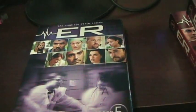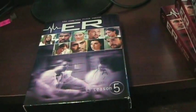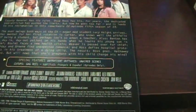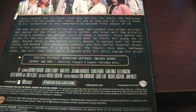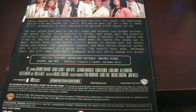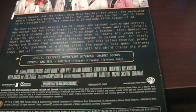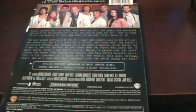Here we are for the complete fifth season, which was the last season to feature George Clooney — he left the show shortly before the end of the season. As we get further in, the special features kind of disappear. This one's got outtakes, cut-ups, a gag reel, and subtitles — which I don't know is really something much to advertise, since subtitles are pretty standard on a lot of DVD sets. But anyway, here's season five.